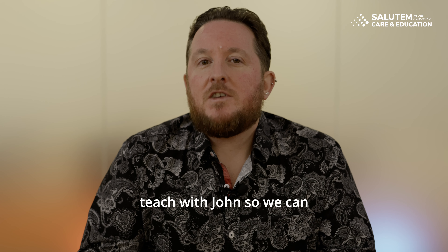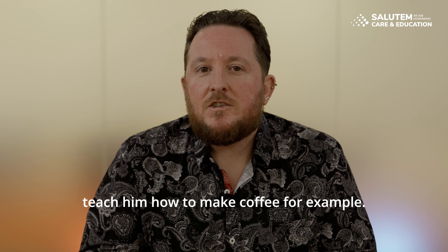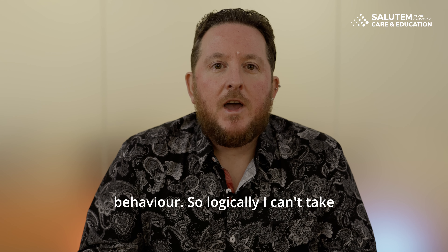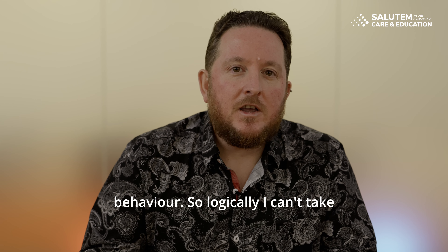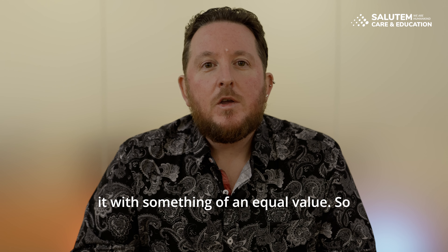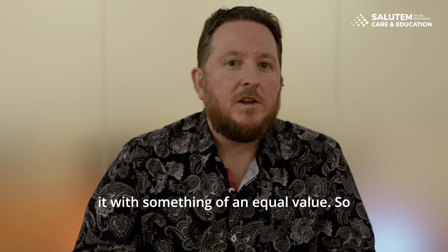We can also skill teach with John — for example, teaching him how to make coffee himself. By doing this, we actually replace the challenging behaviour. Logically, we can't take John's challenging behaviour away unless we replace it with something of equal value.